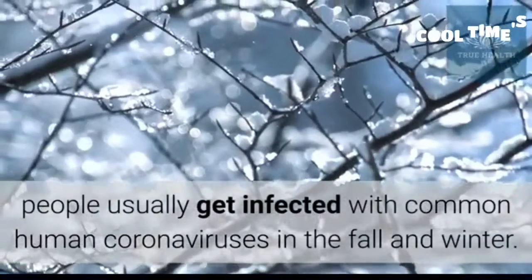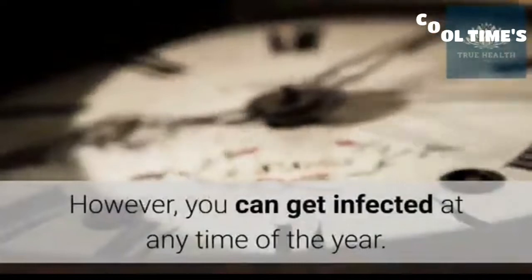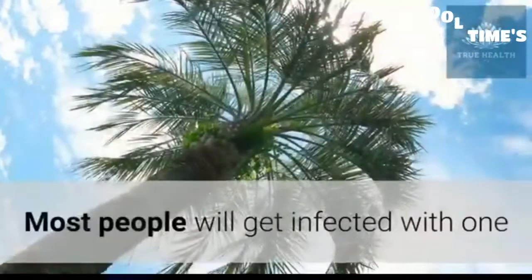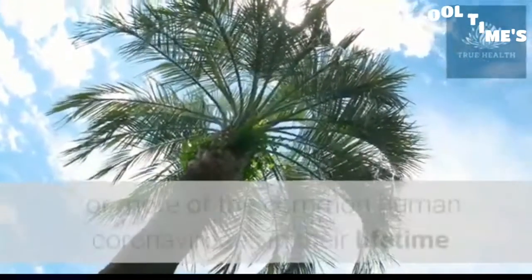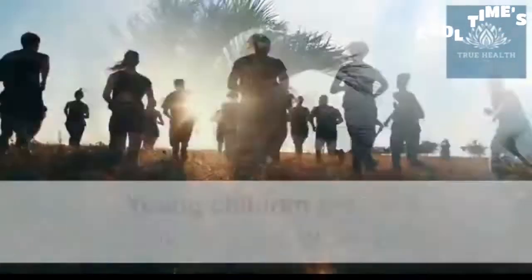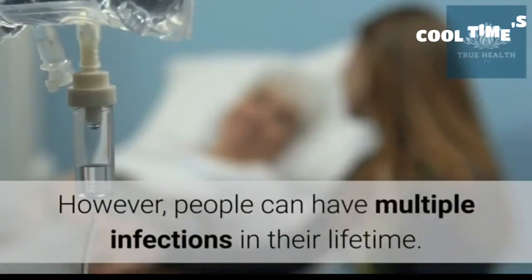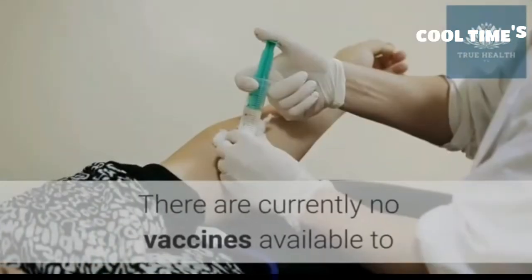In the United States, people usually get infected with common human coronaviruses in the fall and winter, however you can get infected at any time of the year. Most people will get infected with one or more of the common human coronaviruses in their lifetime. Young children are most likely to get infected, however people can have multiple infections in their lifetime.